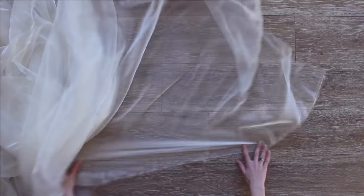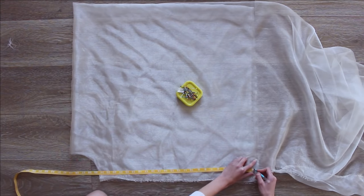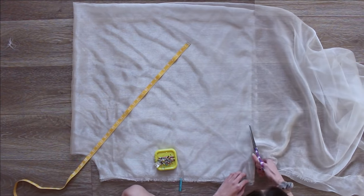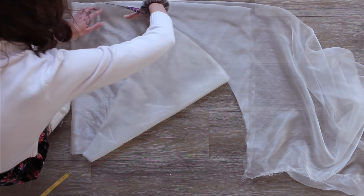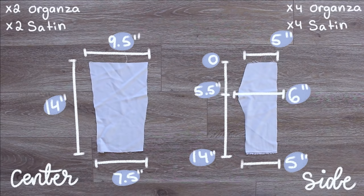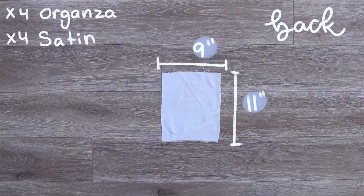Organza and satin are definitely not the easiest fabrics to work with, especially when cutting, because they love to slide around and mess up your measurements. But I really love how both fabrics work together for this dress. Most of the fabric goes into the skirts. The first pieces to cut out are the front pieces — the center and two side pieces. For the back pieces I used a basic rectangle because we're going to be adding darts.